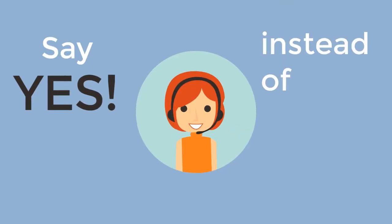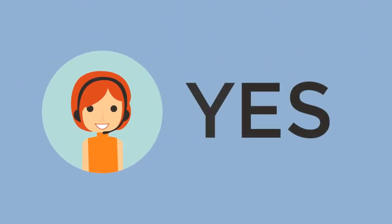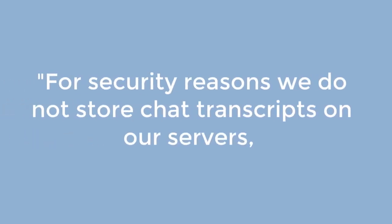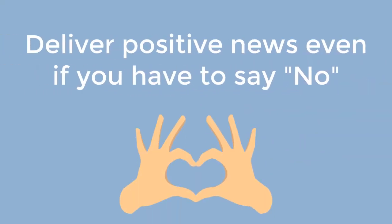Say yes instead of saying no. When you can say yes to something more important for your customer, do this. For example: 'Where can I download my chat conversations?' — 'For security reasons we do not store chat transcripts on our servers; we send them directly to the email defined for this purpose in your account. Protecting our customers' data is our main priority.' Deliver positive news even if you had to say no.